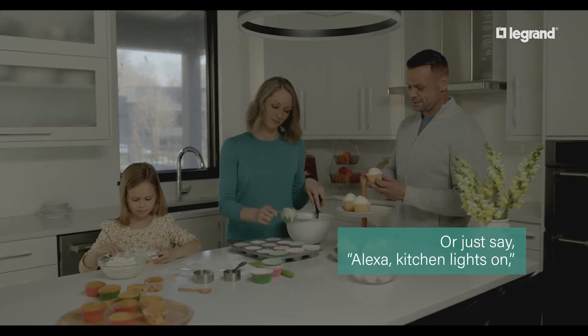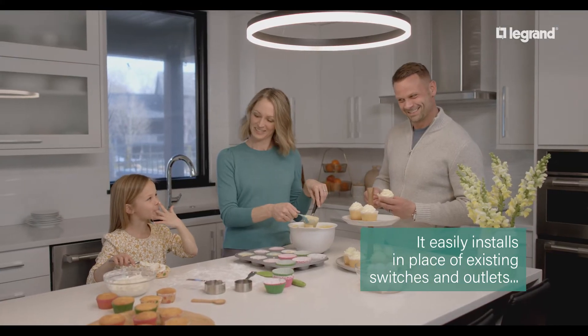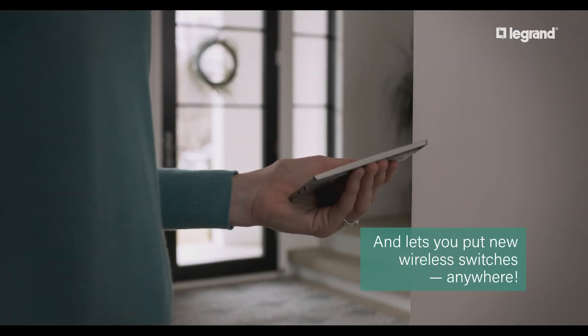Or just say, Alexa, kitchen lights on. It easily installs in place of existing switches and outlets and lets you put new wireless switches anywhere.